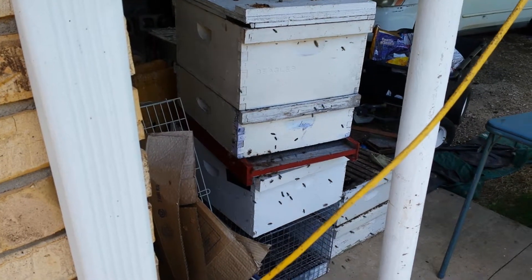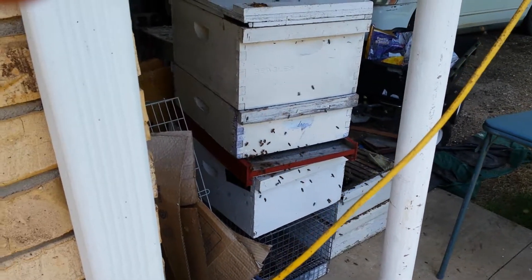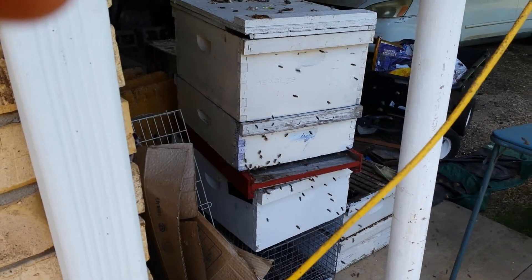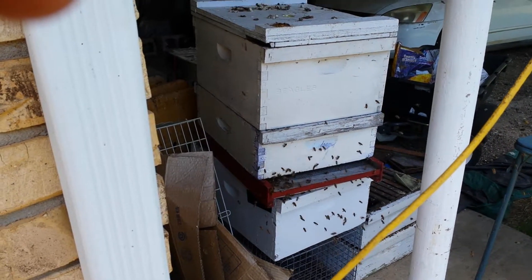This swarm moved into our carport. We let them stay there. They're going to move in another month or two and go live with all the rest of our bees. But this is orientation flights — they're crawling out, as you can see them coming out of the hole, taking off and figuring out where they live.